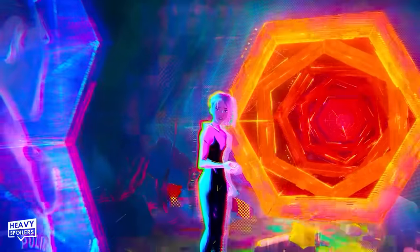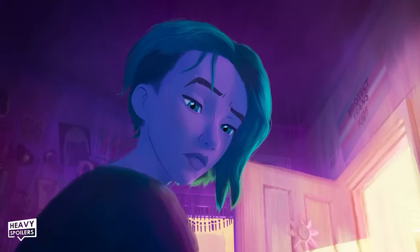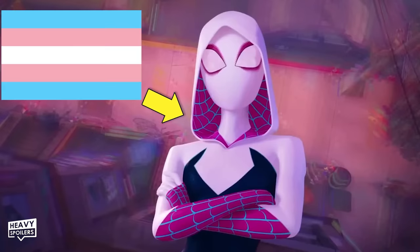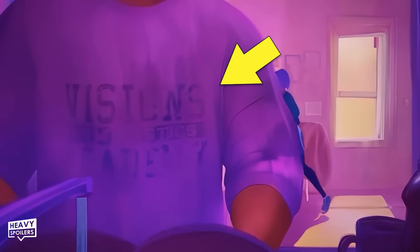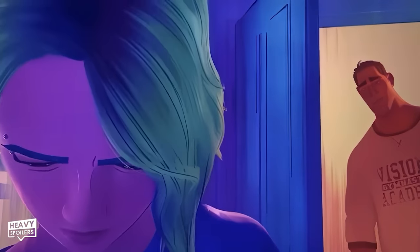When Gwen gets home and has her first tense moment with her dad in her bedroom, you can see a tiny frame that says 'Need More Punk' — acting as foreshadowing to how she'll run away to live with Spider-Punk for a while. Gwen also has a 'protect trans kids' poster in her room, deeply reflective of her compassionate personality, while the trans flag colors match the three main bright colors of Spider-Gwen's suit. George Stacy's shirt is a faded Visions Academy Gymnastics shirt, showing his support for his daughter's hobbies.